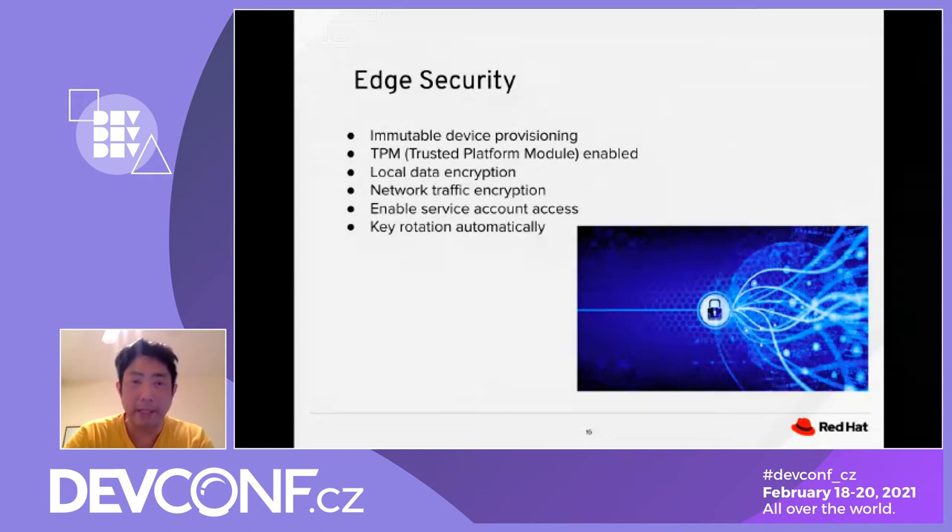We want to enable service account access, meaning that when you access the edge device configuration, you should always use a service account rather than your own account. This guarantees uniformity. The security keys or tokens accessing these devices need to be rotated every one week or one month to ensure security is not jeopardized.